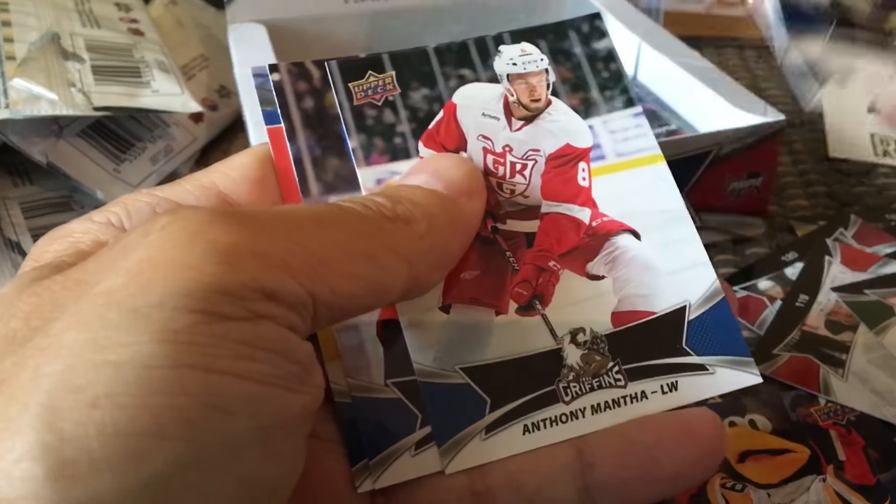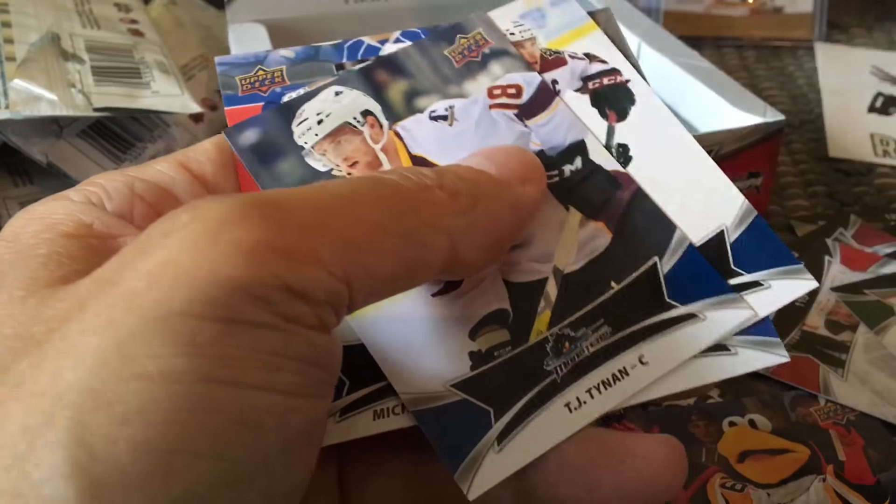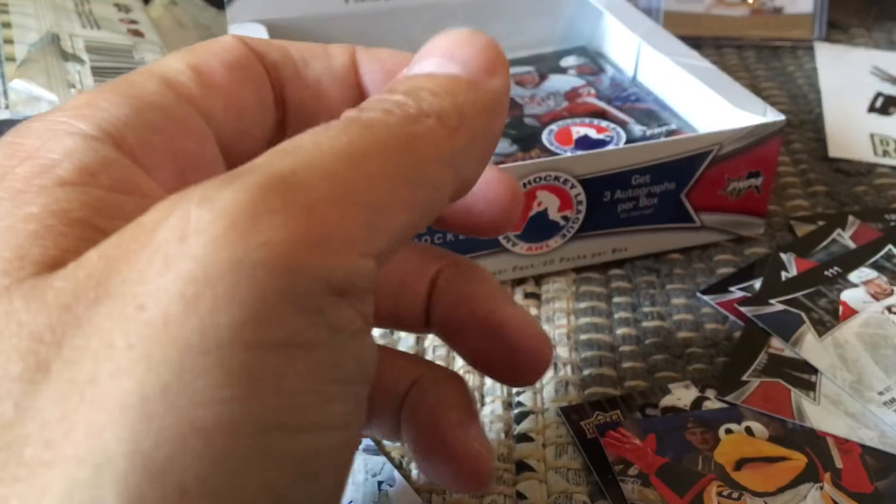Craig Cunningham, Anthony Mantha, and Michael Bourneville — who was another Habs prospect. And indeed, Anthony Mantha would be the short print.